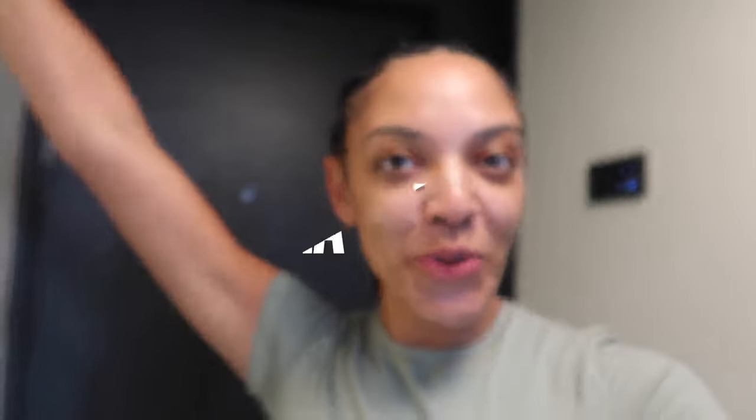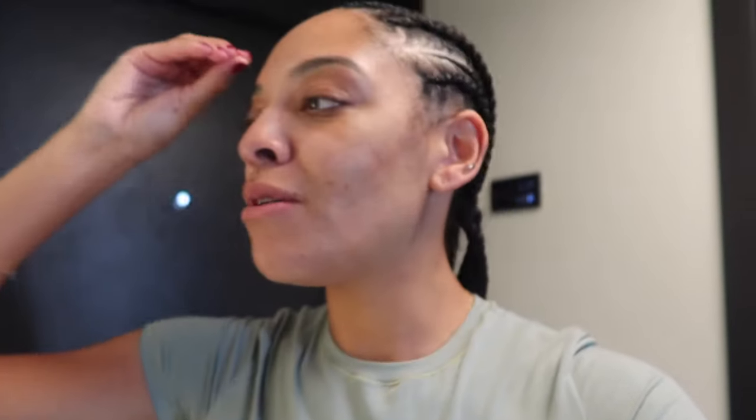We just made it to our room — we're staying at the Finest Punta Cana and I'm so excited. It's so beautiful. Let me just show you guys what it looks like.